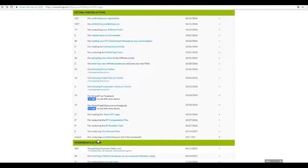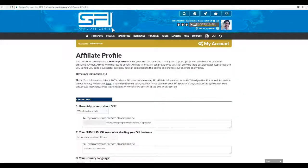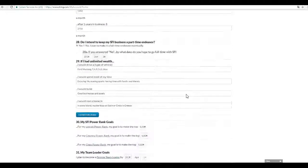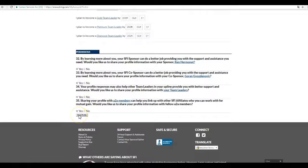Well done! As you are seeing, the actions we are doing are very easy, and this next action is easy as well — it is to complete your affiliate profile. Go back to the to-do list under Getting Started Actions and click on 'Complete Your Affiliate Profile'. It will take you to a page where you simply answer all the questions and fill out the form. When you are done, click 'Save Profile' at the bottom. Stop the video, go fill your profile, and come back when you are ready.